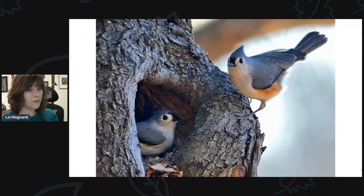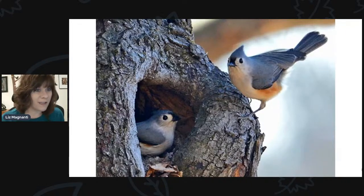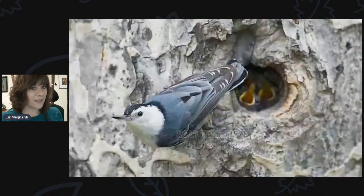Another common backyard cavity nester is the tufted titmouse. They'll nest in houses as well as in hollow holes of trees. They're in the same family as the chickadee, so they're commonly found in the same habitat eating the same kinds of food.